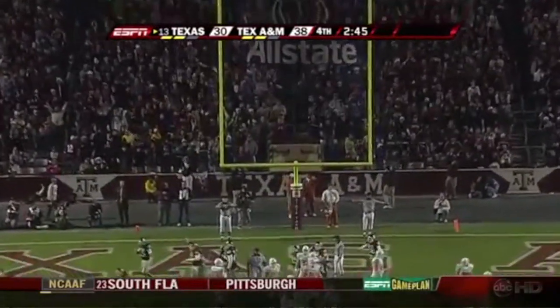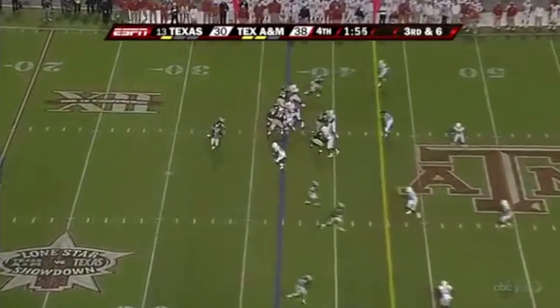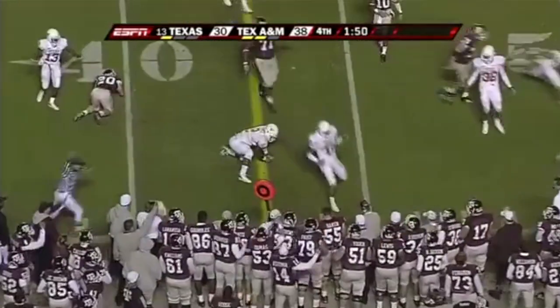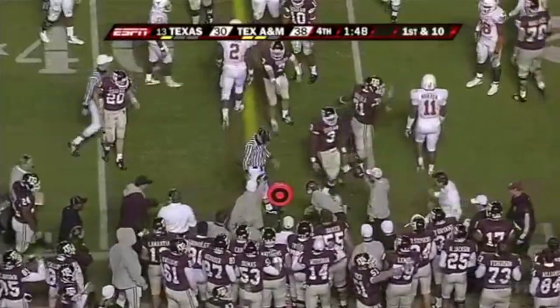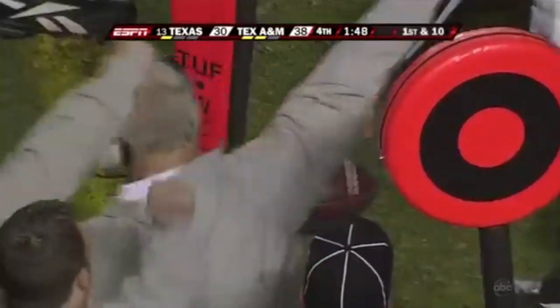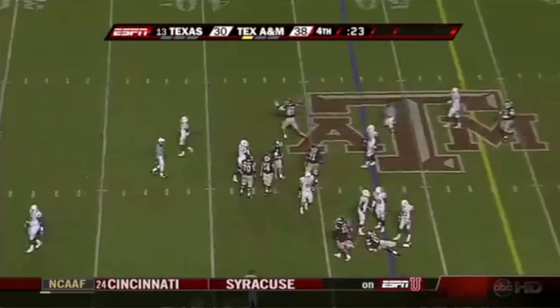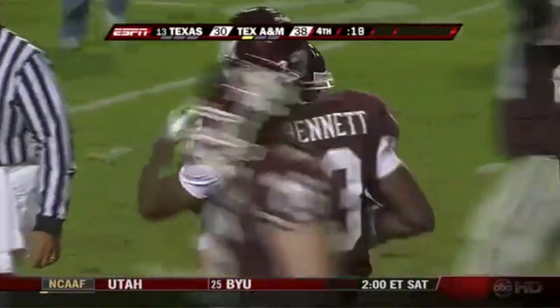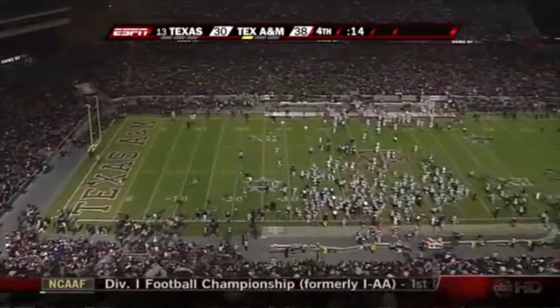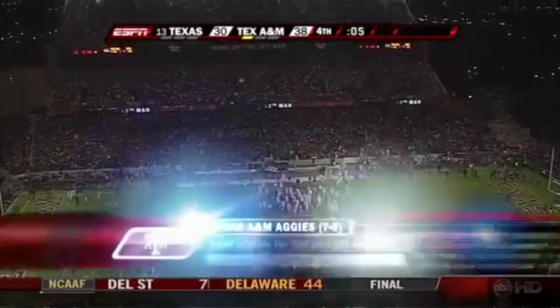Extra point hits the upright. Texas has only one timeout remaining. Keep an eye on number three, Mike Goodson — they give it to Goodson, being trailed, gets by a tackler, turns the corner, and he just picked up the first down by just inches. Third down — but that's not the most important thing for the Aggies. Stephen McGee just falls down on the football. With 24 seconds left, they don't even have to run a play — the 25 second clock does not need to be started. The Texas A&M Aggies are going to upset the Texas Longhorns and beat them two years in a row. Final score: A&M 38, Texas 30. They came out strong, they came out emotional, and it paid off for them.